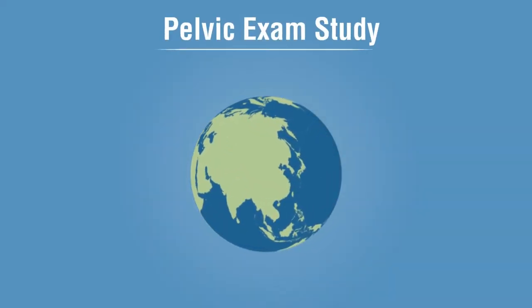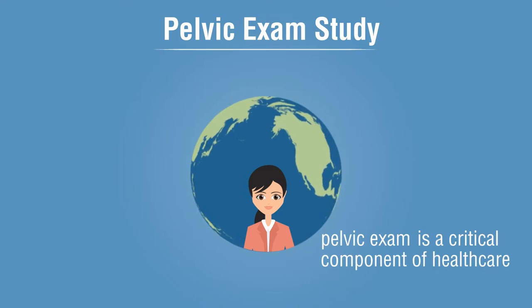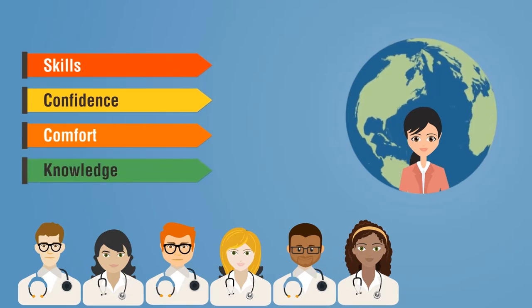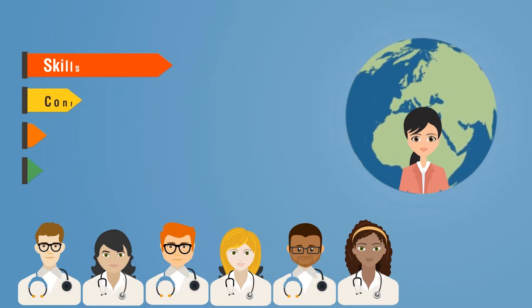We carried out this study because, for women around the world, the pelvic examination is a critical component of their health care. For this reason, all medical students need to acquire the skills necessary to perform a pelvic examination competently and sensitively. However, learning how to perform a pelvic examination is difficult.